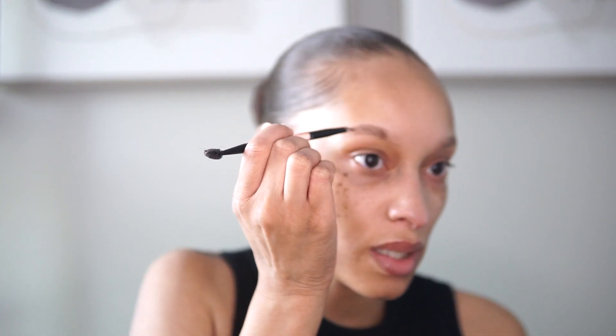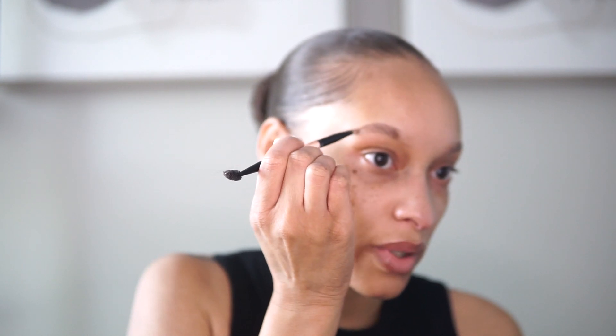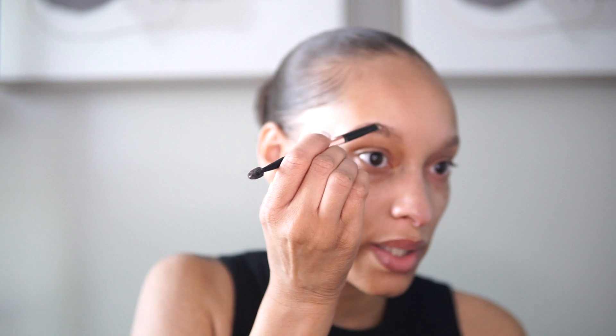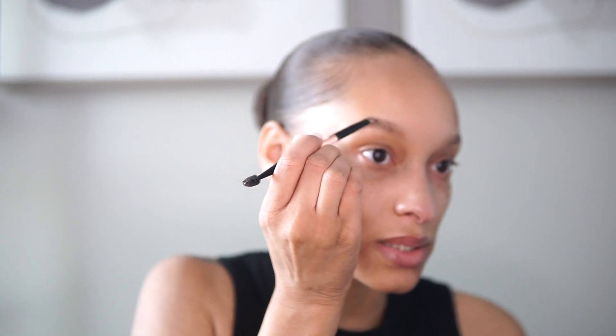To save yourself time, you can just fill in your brows. Lucky for you, if you have brow hairs, this could be a step that takes like two minutes.